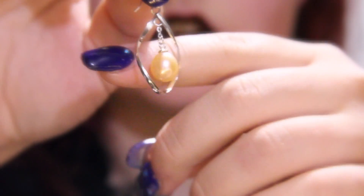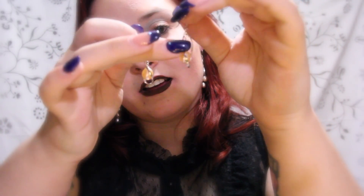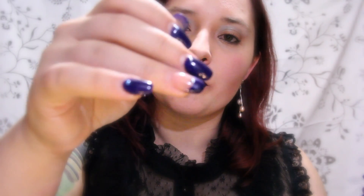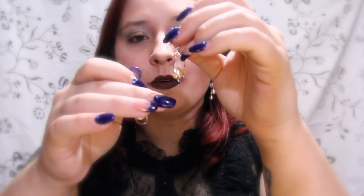Our next piece is a gorgeous pair of pearl earrings with silver swirl details. I love the silver and the pearl accents on this and I really enjoy the swirl of the metal. It gives movement, so as you wear these with each step, the pearl and the swirl of the silver will move with you.